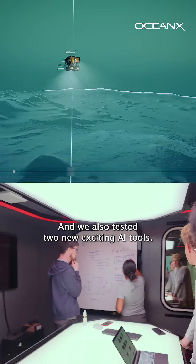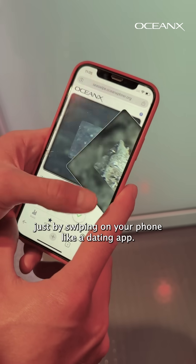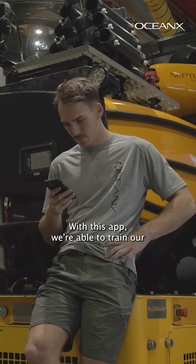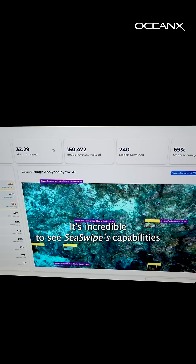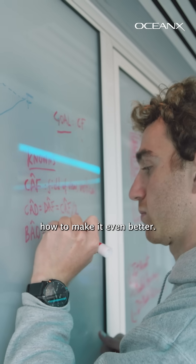We also tested two new exciting AI tools. First, imagine identifying different ocean species just by swiping on your phone like a dating app. We call this SeaSwipe. With this app, we're able to train our AI models to quickly identify species we've come across during our ROV dives in real time. It's incredible to see SeaSwipe's capabilities during these test dives and learn how to make it even better.